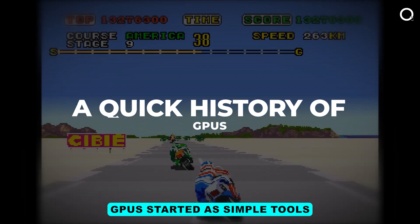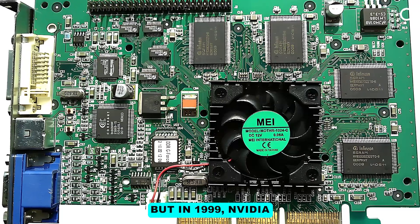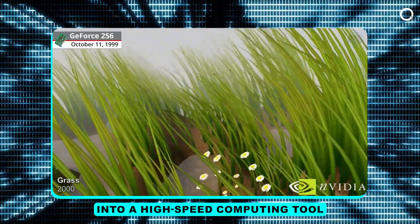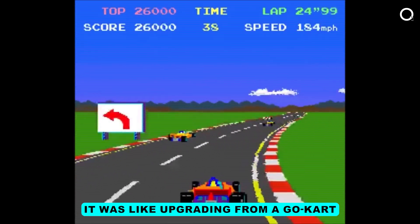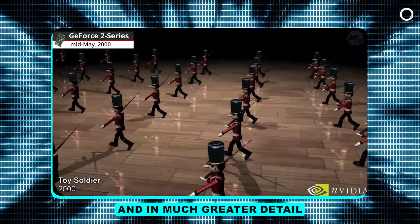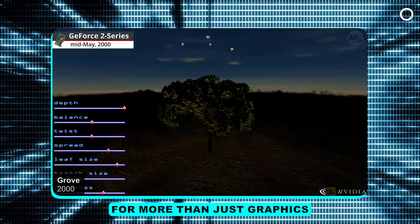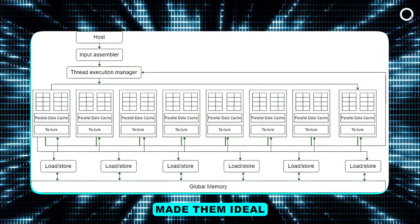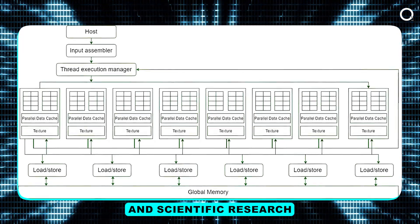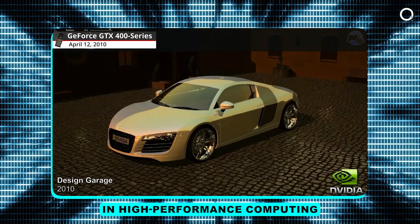GPUs started as simple tools to make video games more enjoyable in the 80s and 90s, but in 1999, Nvidia launched the GeForce series, turning the GPU from a graphics accessory into a high-speed computing tool. It was like upgrading from a go-kart to a Formula One car. Suddenly, GPUs could process visuals faster and in much greater detail. In the early 2000s, developers discovered that GPUs could be used for far more than just graphics — their parallel architecture made them ideal for handling vast amounts of data in fields as diverse as finance and scientific research. In short, GPUs transformed from gaming sidekicks to essential players in high-performance computing.